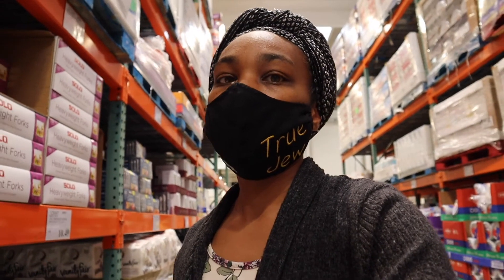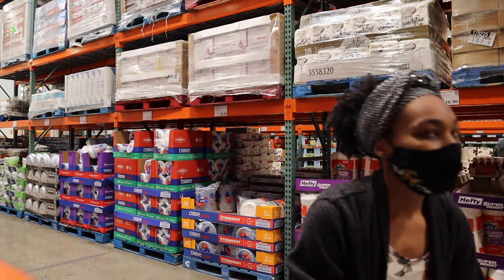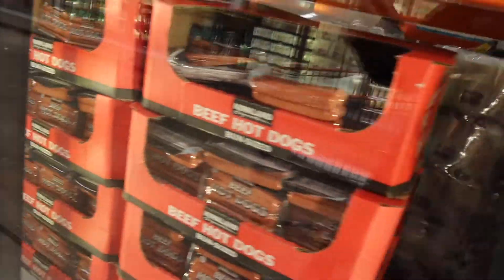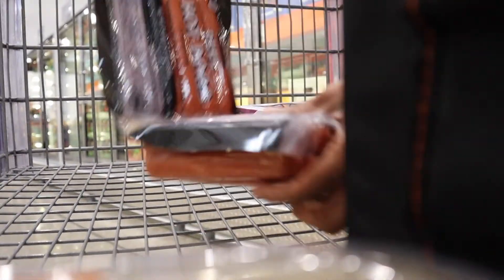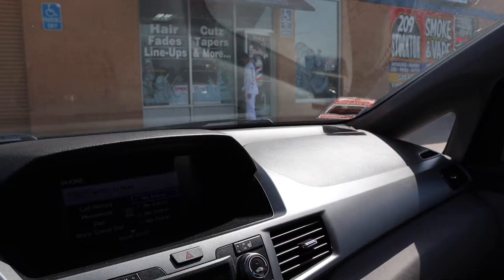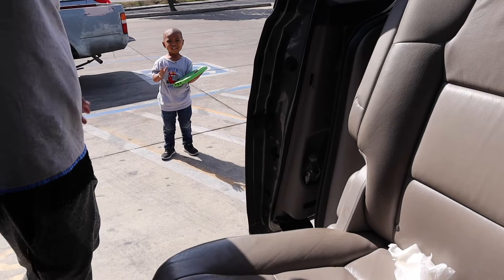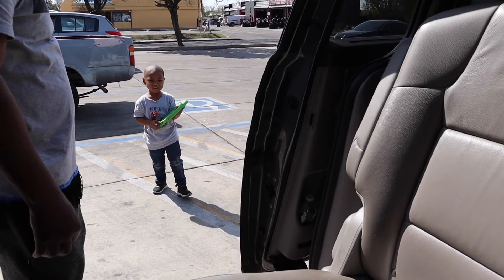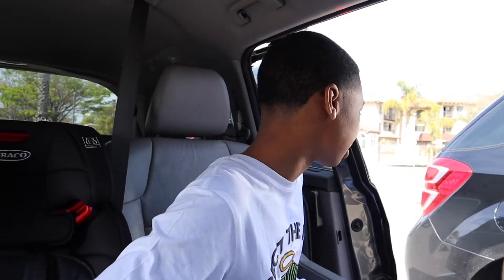I made it to Costco and I'm here picking up a couple of items. Trying to see what else I want to get while I'm up here. My little ones are coming out of the barbershop — my oldest son and my youngest. He wants to go with his dad. Oh, you look so nice! Can I see y'all's haircut? I got my oldest son — looking nice, looking fresh.